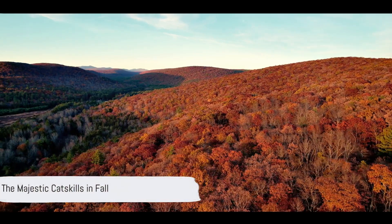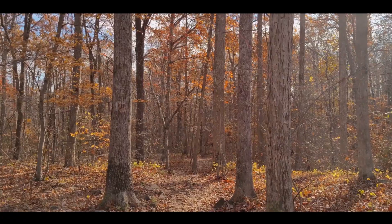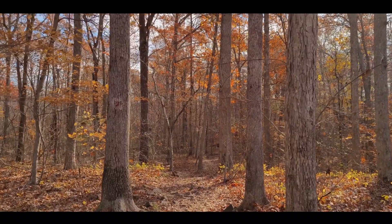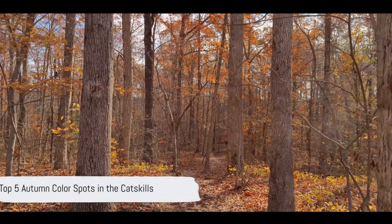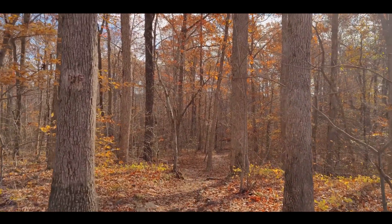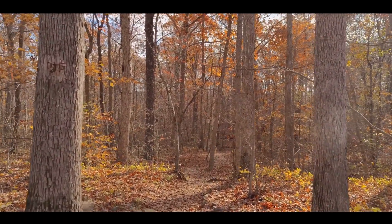Looking for the best spots to see the magical fall colors? The Catskills in fall, a season of incredible beauty, offers an unrivaled spectacle. Now let's embark on a journey to discover the top five places to see the wondrous fall colors in the Catskills.